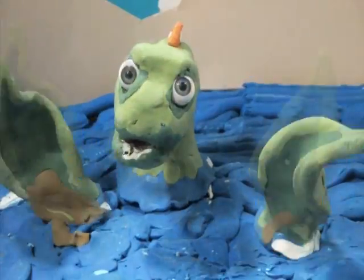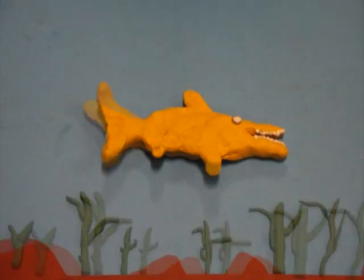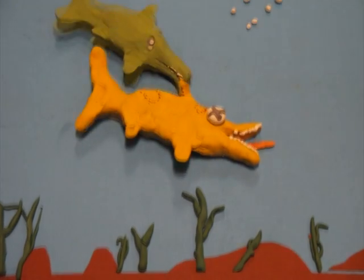Of course, the ocean was a dangerous place, even for a creature as tough as an ichthyosaur. Mmm, looks tasty. Get off! Not the fin!